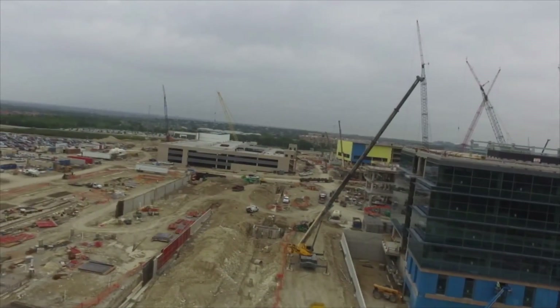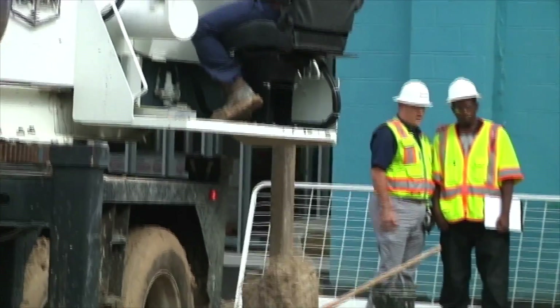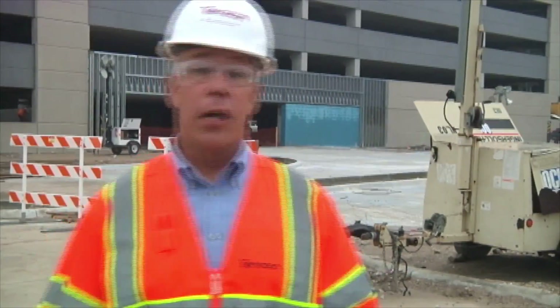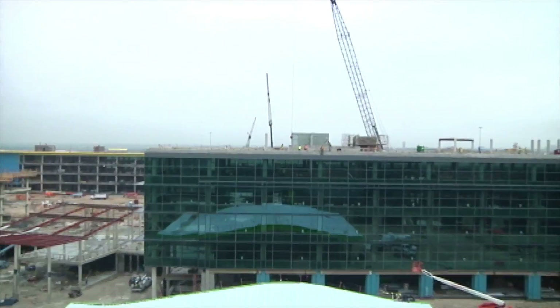Twelve months ago, there was nothing here but empty ground. But as you can see, there's a lot going on. Here to tell us how Terracon was able to pull a project of this size together so fast, is Saad and Phillip.